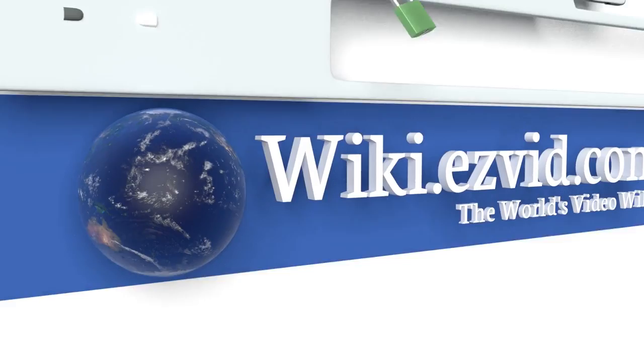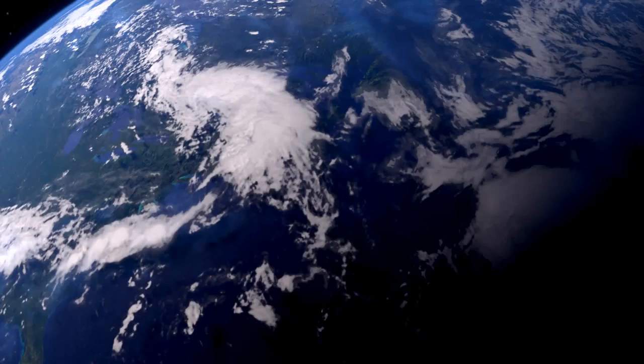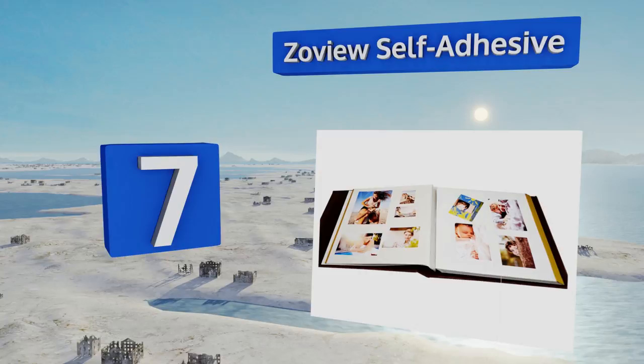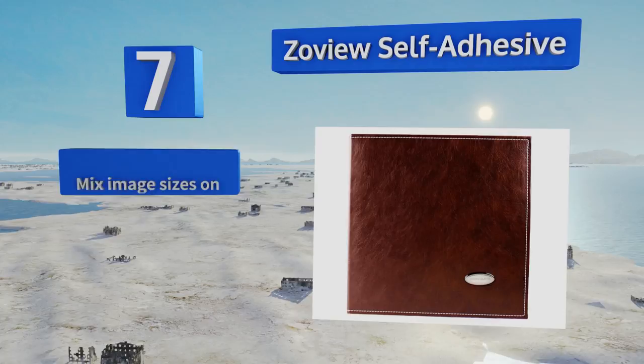At number seven, the Zoeview Self-Adhesive is perfect for storing the first snaps of a newborn baby or watching the same child grow up. You can arrange each page however you see fit by shifting pictures around, decorating them, and even adding stickers or notes. You can mix image sizes on one page and it protects pictures, but there aren't very many pages.